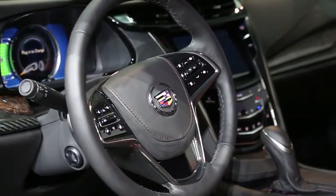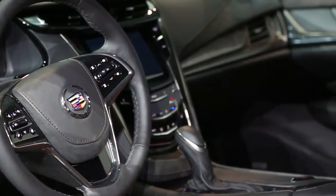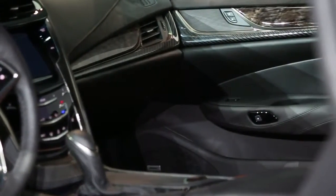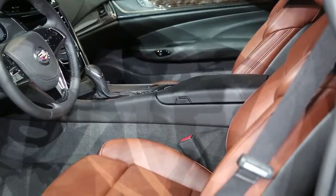Inside, the ELR is pure luxury. It features Cadillac's new CUE infotainment system as standard equipment, along with a Bose 10-channel premium sound system and standard active noise cancellation. All the materials appear to be top-notch.